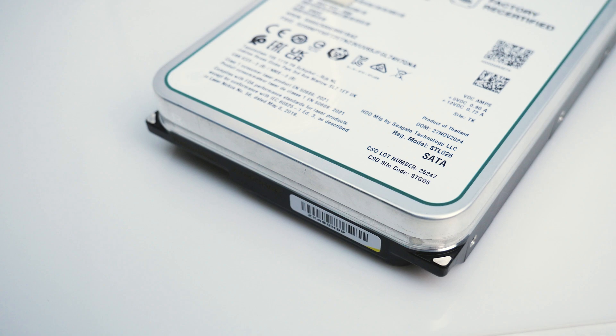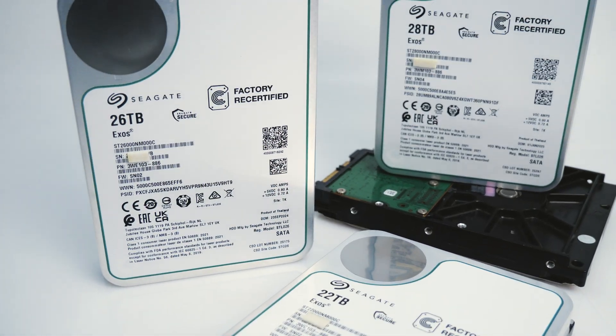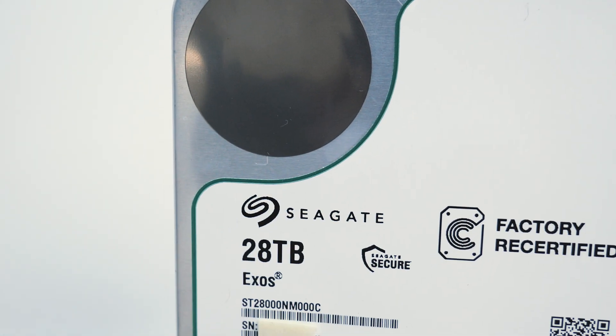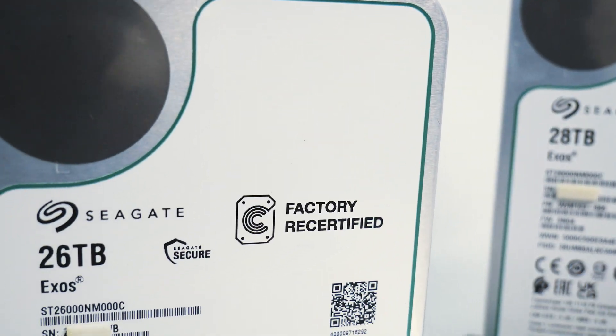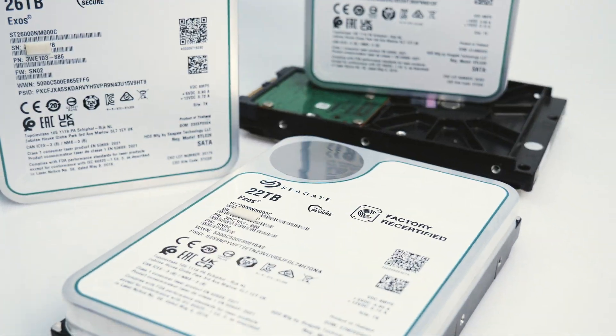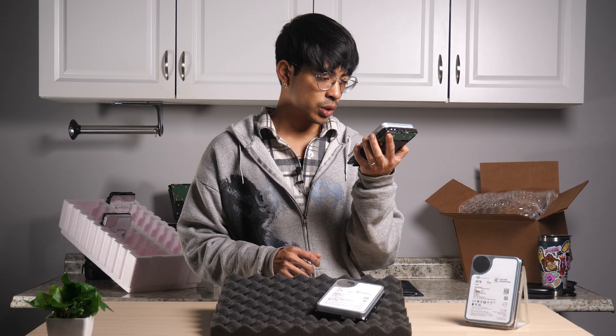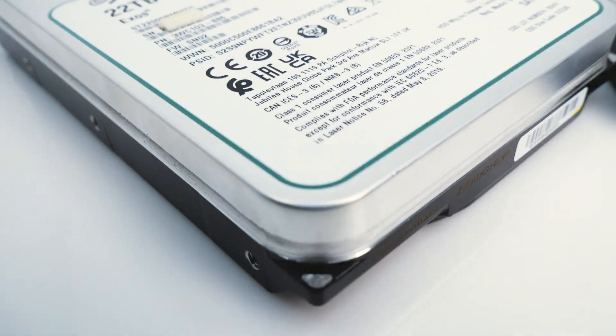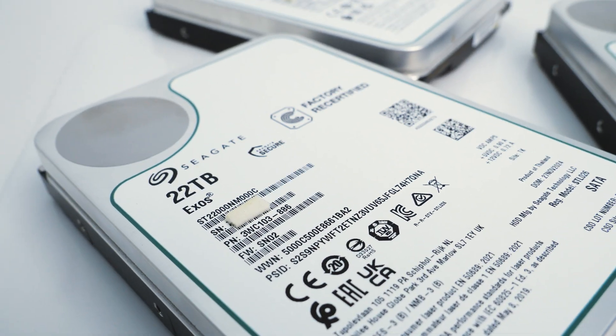Until now? Most recently, we were able to get our hands on some factory recertified drives by Seagate, with capacities ranging from 20 terabytes to 28 terabytes. Whenever the shipment came in, they included this neat little subtitle on the bottom left of the drive stating: 'Class 1 Consumer Laser Product EN 50689 2021.' It says 2021, but the date of manufacture for this drive — specifically an ST2200NM000C in my hand — is November 2024. So the mystery continues. It gets deeper.